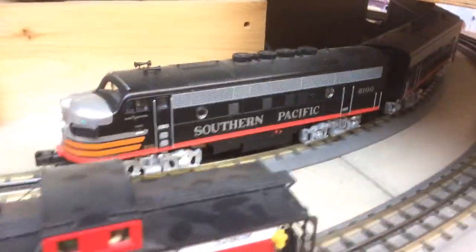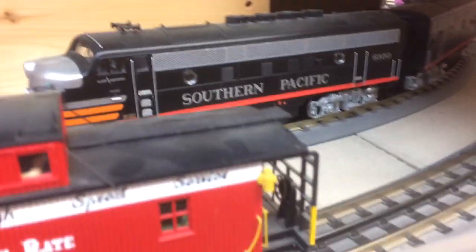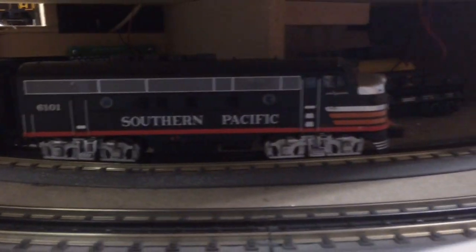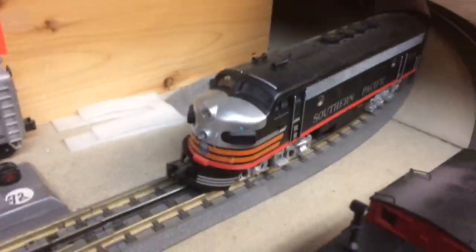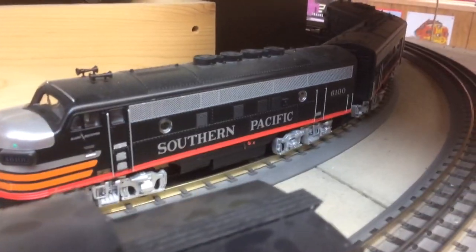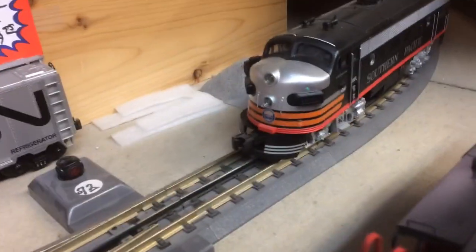This is my favorite train of all — this is the Southern Pacific F3. I think Clyde's got an AVA of that. That is so cool. I just love the colors on that set. I've never seen a nicer looking shell than that one.